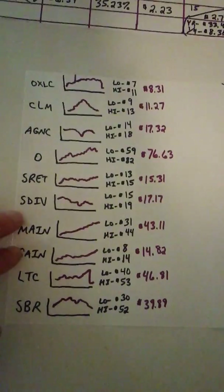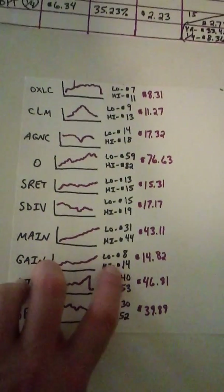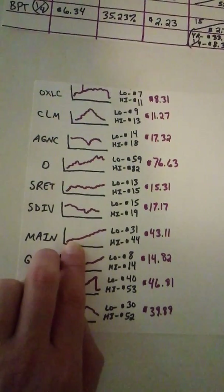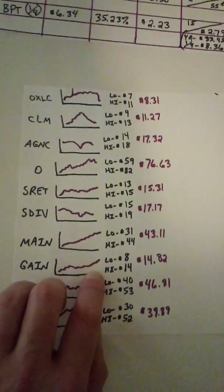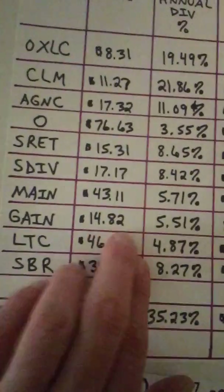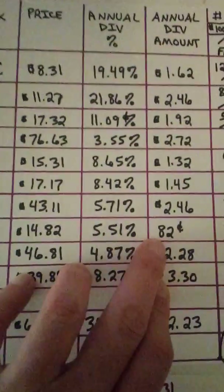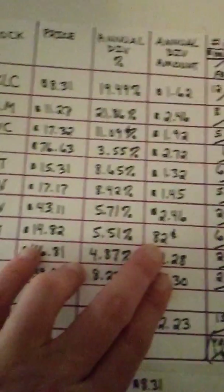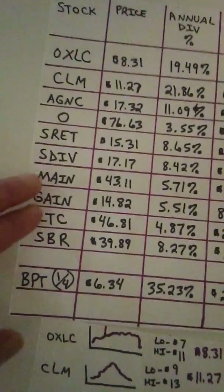I really liked MAIN and GAIN as far as growth. GAIN went from $8 to $14, and MAIN went from $31 to $44. You can see they're both at the top of their highs for the chart. Going back to the dividend percentage, they both pay about the same dividend percentage as of beginning of December. One costs more than the other, so naturally the dividend dollar amount will be more — it's all about how much you want to invest.